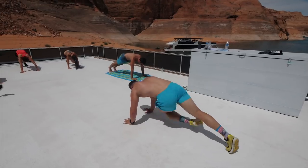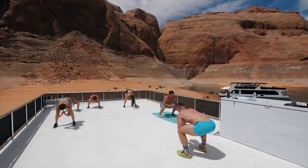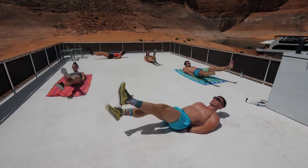Those were rough. These are kick-throughs — 10 each side, doing my left leg. And then these are froggy squats — we did 20 of these, and it's just a deep burn. And then to finish off, we did scissor kicks.